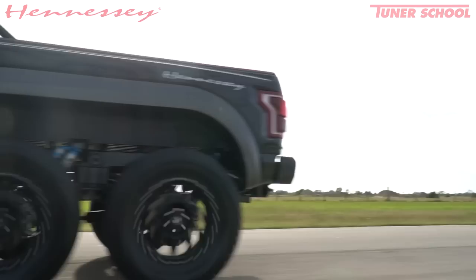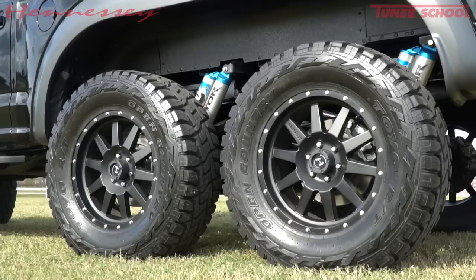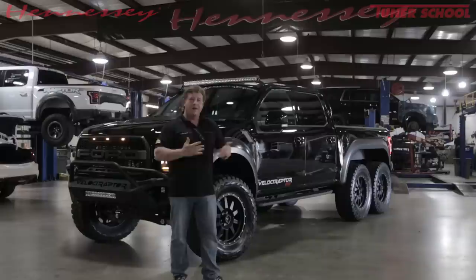We're going to get the question: why would anybody want to have a six wheel drive Ford Raptor pickup truck with 600 horsepower? And like I often answer, it's because we can, and because our customers want it, and because it's cool and it's different.